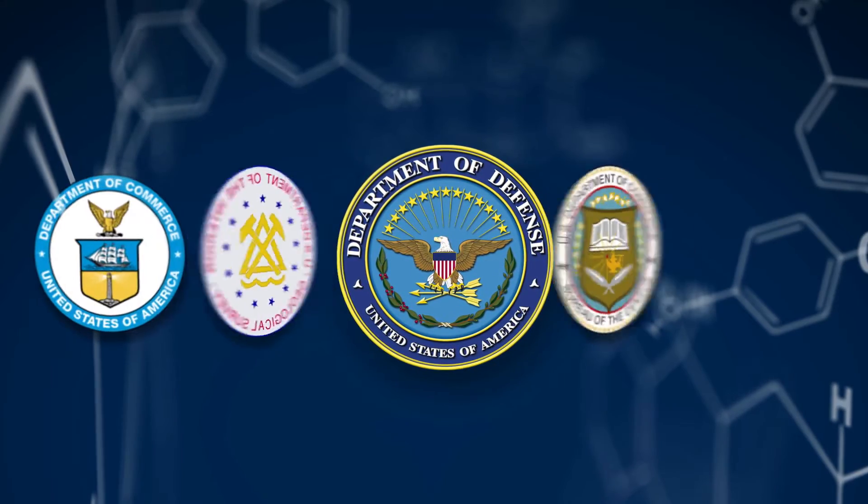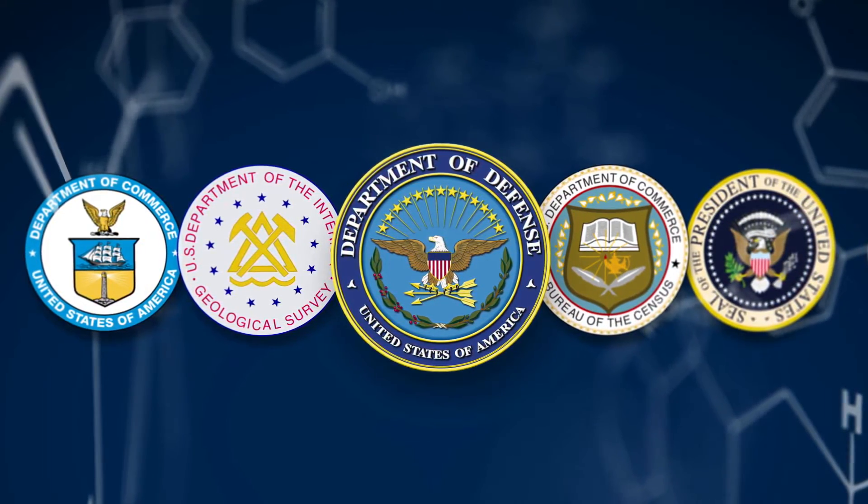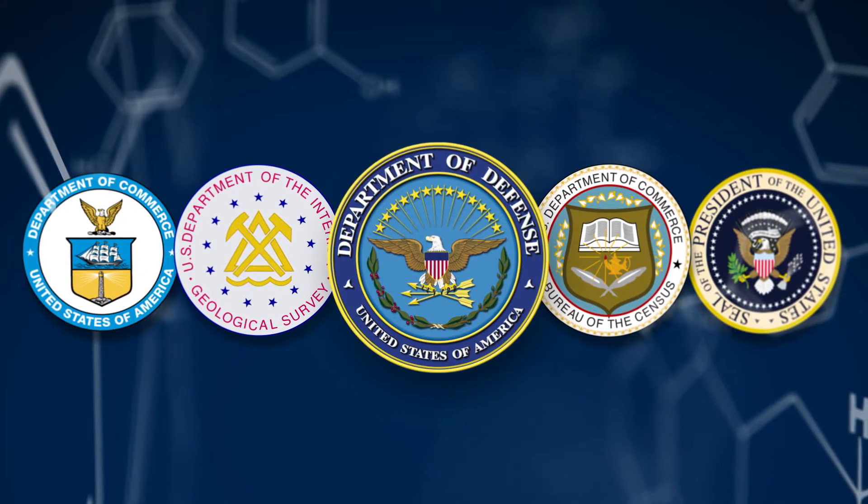We partner with a host of organizations, starting with the OSD at the DOD level. We also work closely with other federal agencies like Commerce, Census, and the U.S. Geological Survey. We also participate in a White House working group.